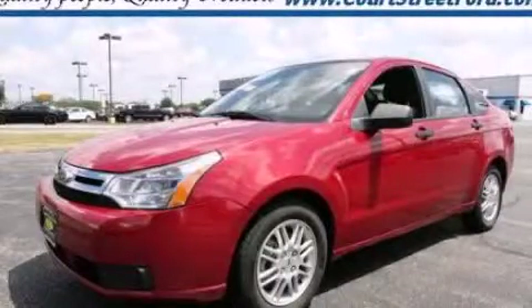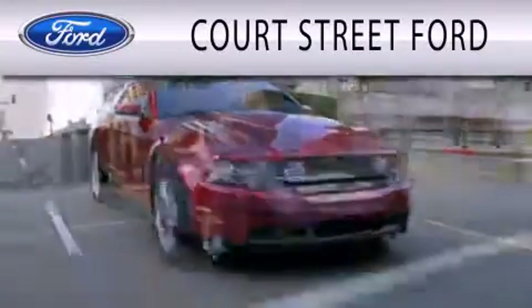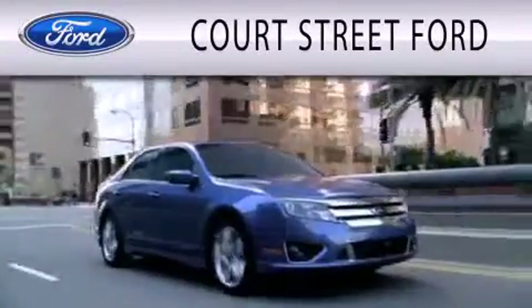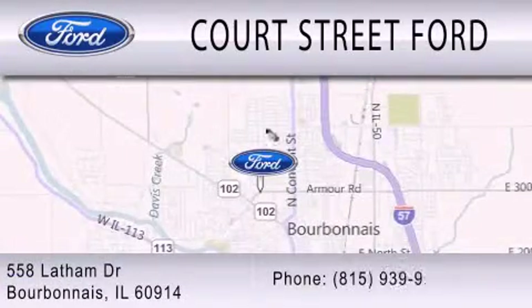We hope you found this video informative. Please contact us today. Court Street Ford is dedicated to doing everything possible to ensure that the experience you have selecting your next vehicle is as pleasant as possible. We're located at 558 Latham Drive in Bourbonnais.